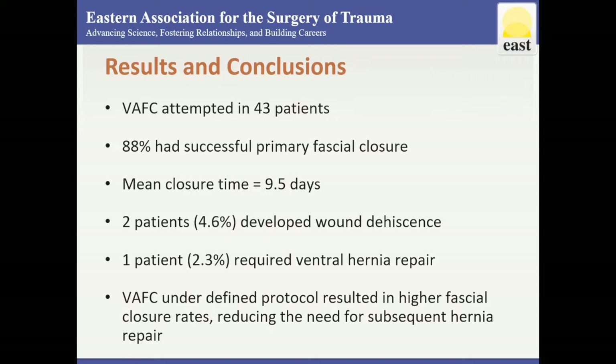Vacuum-assisted fascial closure was attempted in 43 patients with an 88% success rate for primary closure, which was significantly higher than the 69% rate of fascial closure during the time in which the technique was developed. The mean time to closure was 9.5 days, with 21 patients closed at greater than 9 days. Two patients developed wound dehiscence and underwent re-exploration for closure, and one patient required eventual hernia repair.